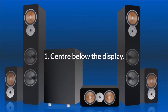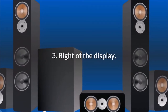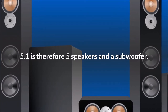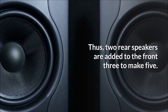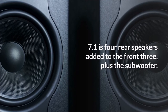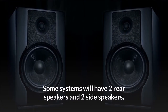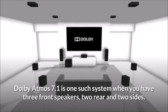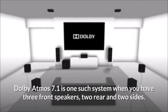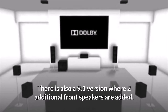The speaker positions are: 1. Center below the display. 2. Left of the display. 3. Right of the display. 5.1 is therefore 5 speakers and a subwoofer — 2 rear speakers added to the front 3 to make 5. 7.1 is 4 rear speakers added to the front 3, plus the subwoofer; some systems will have 2 rear speakers and 2 side speakers. Dolby Atmos 7.1 is one such system with 3 front speakers, 2 rear and 2 sides. There is also a 9.1 version where 2 additional front speakers are added.